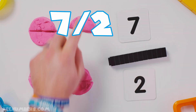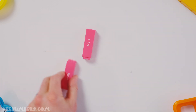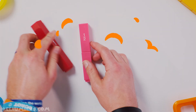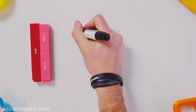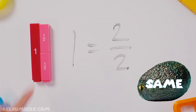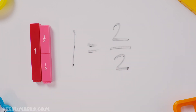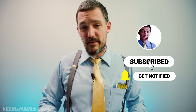Seven halves — one, two, three, four, five, six, seven. Don't forget: if you have two halves, that is the same as one. One equals two of these halves — one, two. Two halves, that's the same thing as one.